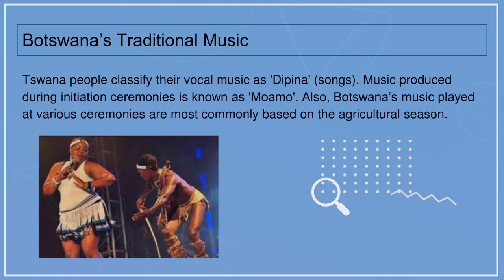Botswana's traditional music. Setswana people classify their vocal music as divina songs. Music produced during initiation ceremonies is known as moanmo. Botswana's music is played at various ceremonies and is most commonly based on the agricultural season.